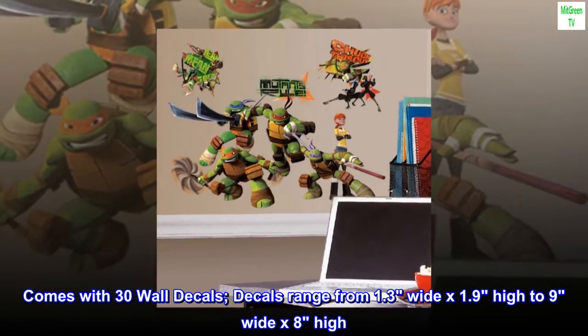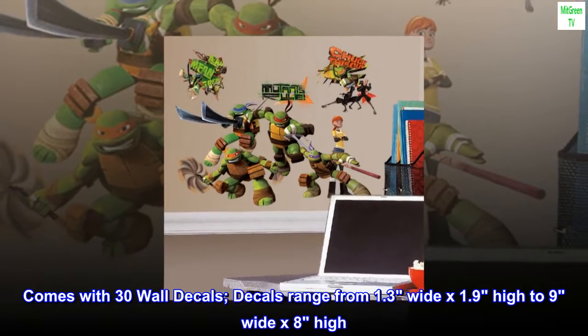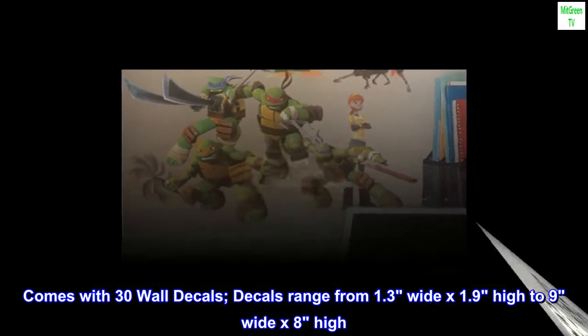Comes with 30 wall decals. Decals range from 1.3 wide by 1.9 high to 9 wide by 8 high.